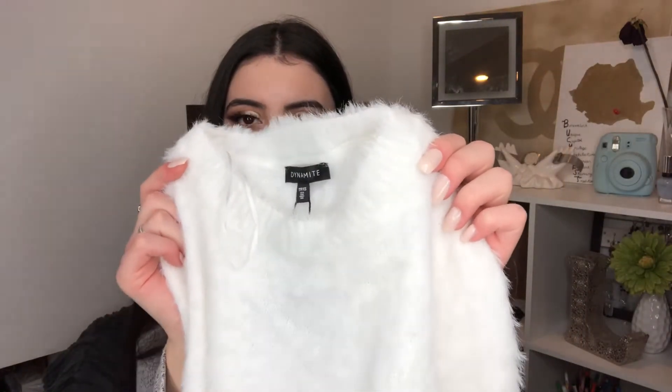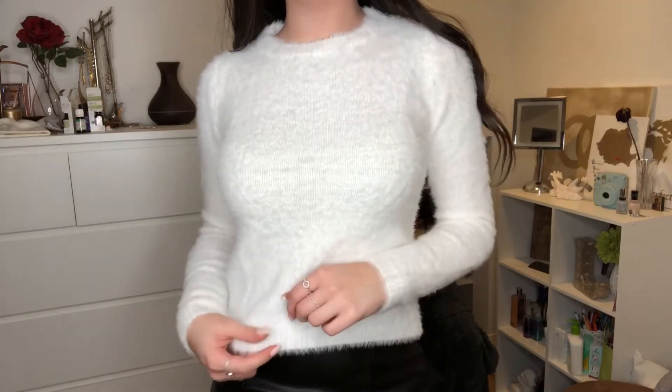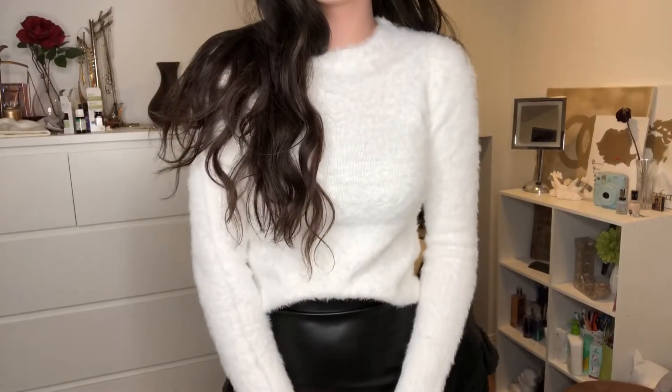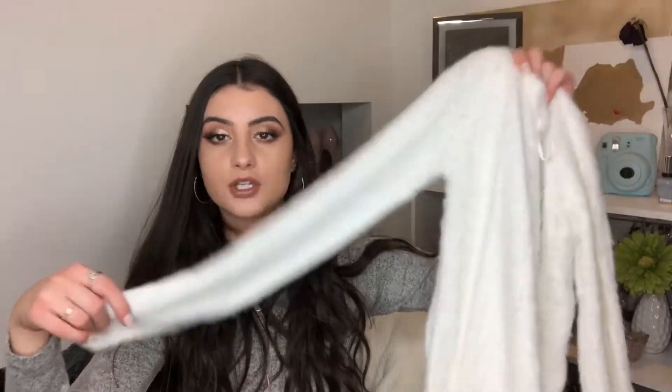Next I got a sweater — I've also been looking for one like this for a while. It's a fuzzy white sweater, super fluffy, in an off-white color. It's pretty cropped so I can wear it with high-waisted jeans, but I think it'll look really cute with the leather skirt too. I got it in an extra small and it cost $39.95. It's a long-sleeved sweater and it looks super cute on.